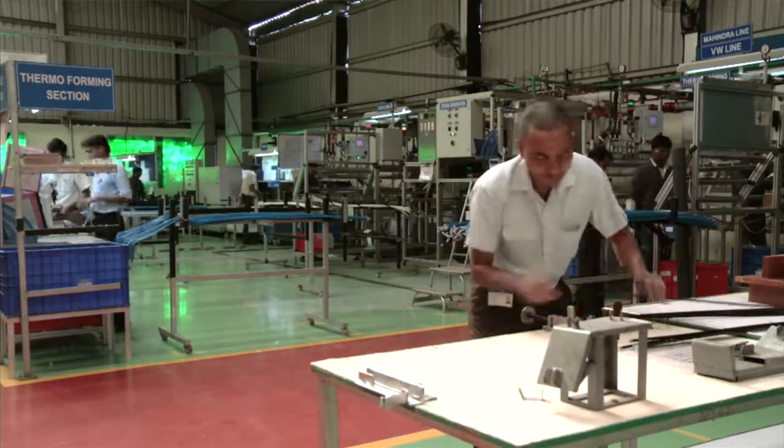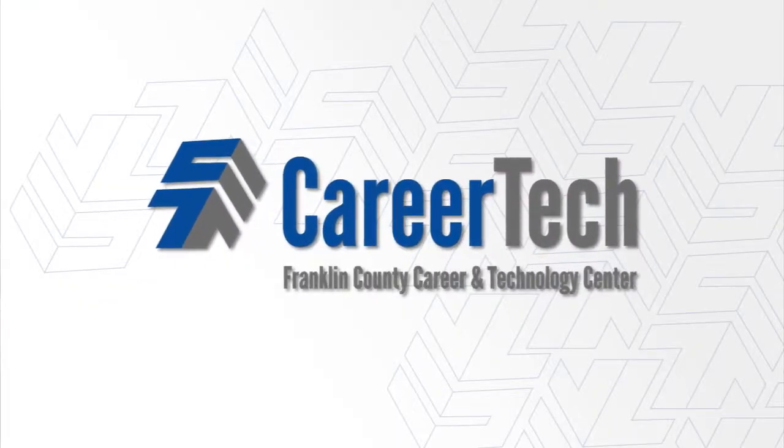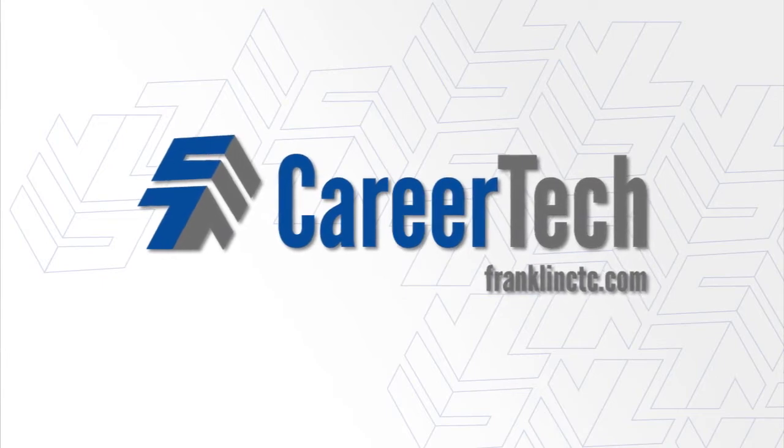How I would be — I'm not sure as far as where I'd be today or what I'd be doing. Explore. Discover. Succeed. The STEM Manufacturing Academy at Franklin County Career and Technology Center.